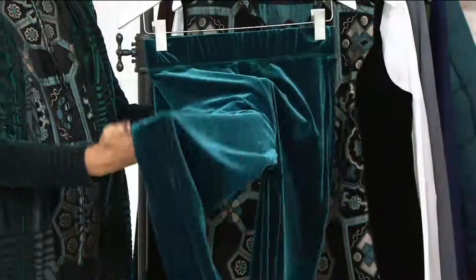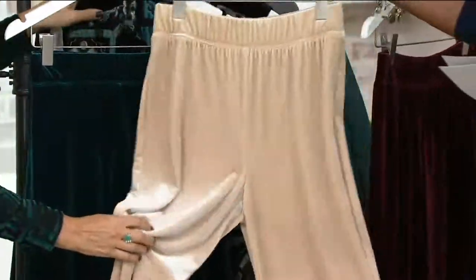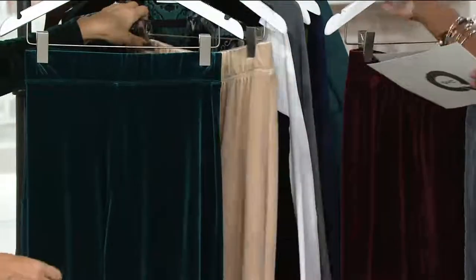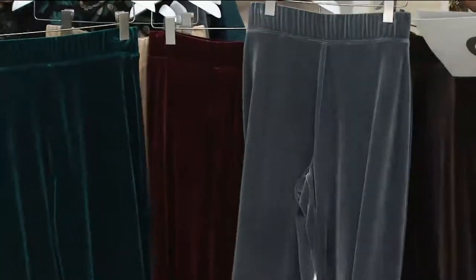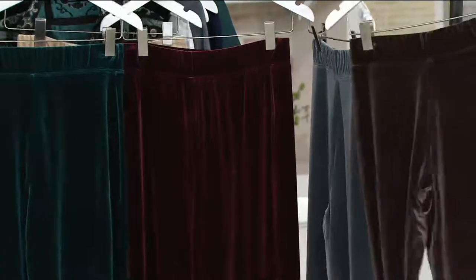This is your dark teal — gorgeous color. We have them in the sand dune, that's pretty. I love that color. We go into the wine. The wine is beautiful too, and if you got that vest in the wine, that would be fabulous. Here's your gray, your smoke gray. And then we also have it available in the chocolate.